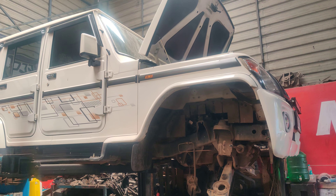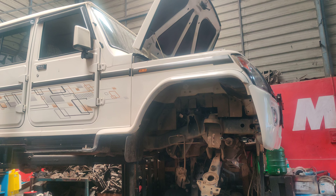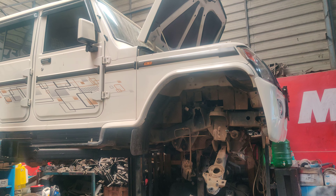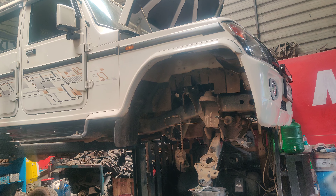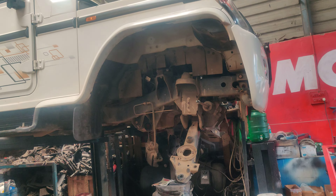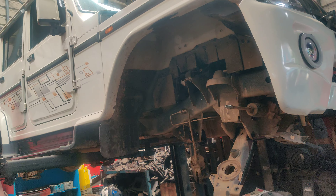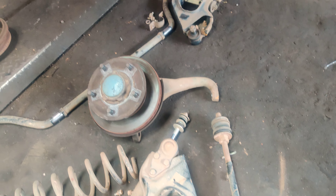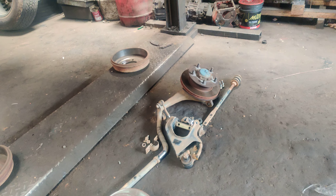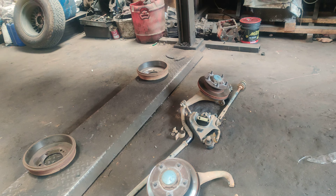Welcome back to our channel. Today we have a Bolero in for a complete suspension job. This is the latest Bolero, a 2020 or 2019 model vehicle. The vehicle is completely on the ramp and we have removed all the rubber parts — shock absorbers, lower arms, tie rod ends, ball joints, link rods — complete on both sides. We have also removed the disc calipers, brake pads, and brake rotors.